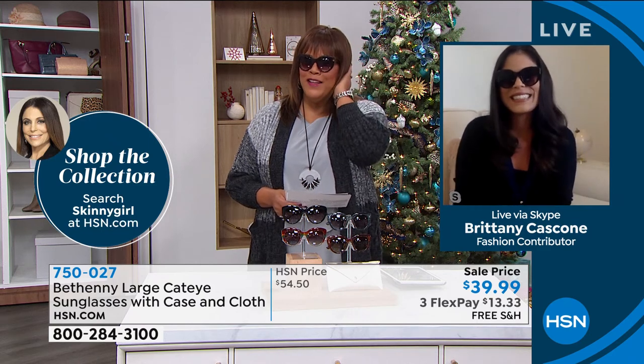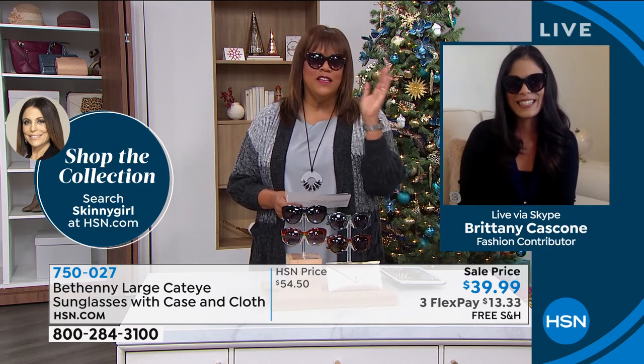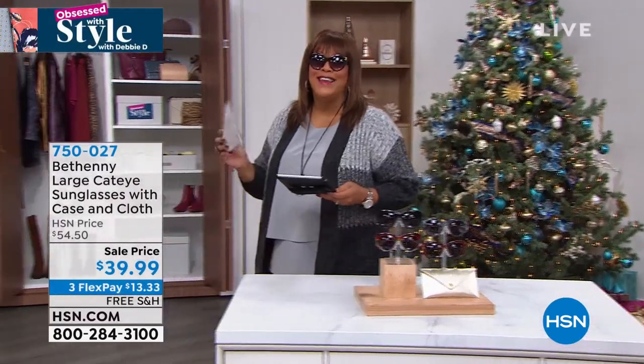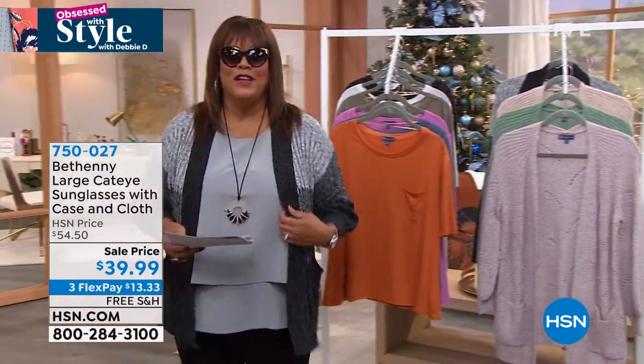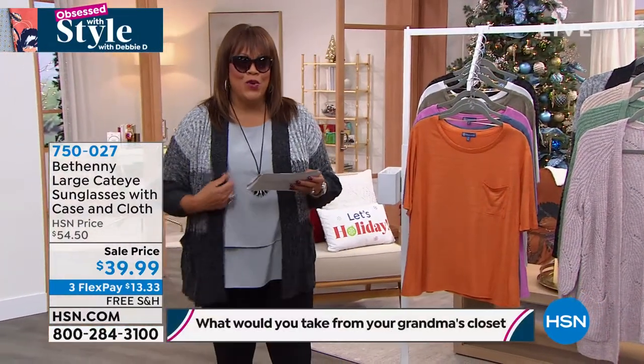Thank you, Brittany. I'm feeling like a star. You guys, get these as a gift for your grandmama — you look like a star. Your grandmother will appreciate these. Shout out to everybody on Facebook — you guys are engaging and saying that you would take your grandmama's pair of shoes. Somebody is going to win a $25 gift card. Tell me what you take from your grandma's closet. I love the comment about your grandma's sparkly shoes — that is great.